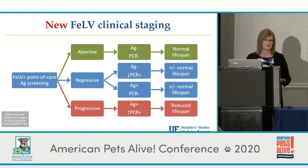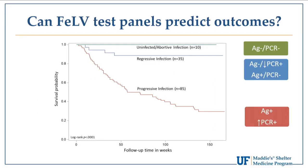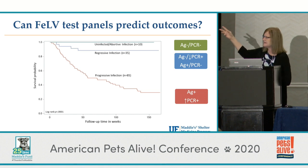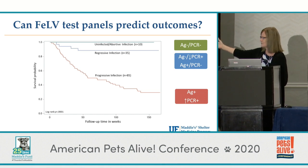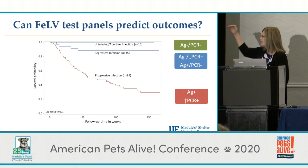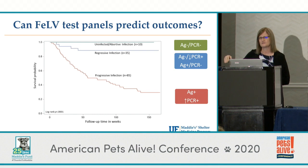This is new data and we haven't followed very many cats over their lifetime — we're three years into following this group. Here's a sneak peek, not yet published: a survival curve showing what proportion of cats are still alive over a three-year timeframe. Cats determined to have abortive infection are all still alive three years later. Cats with regressive infection — infected but at low level — 80% are still alive. But cats with progressive infection: over half have died within three years. With this new staging, you can really start to separate cats and give them a different prognosis.